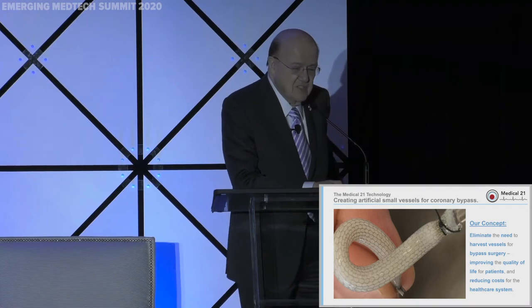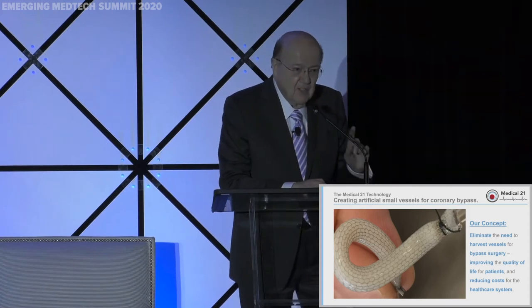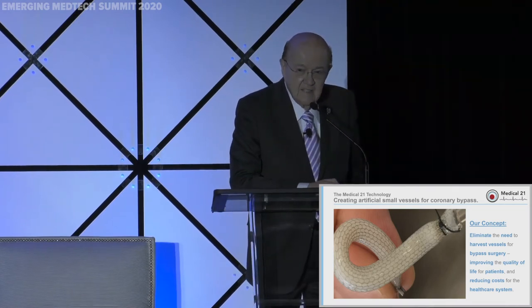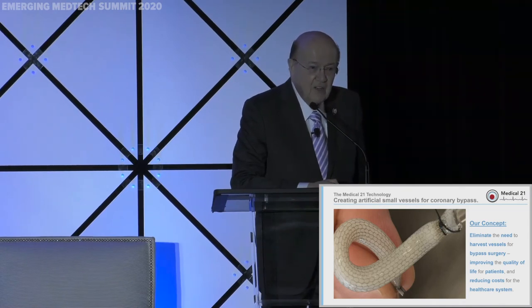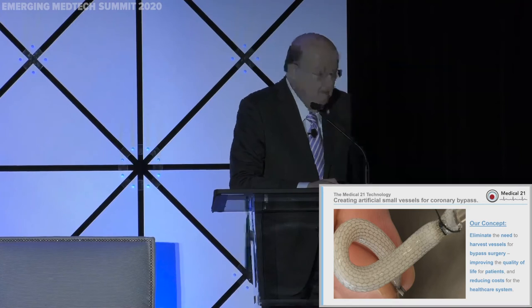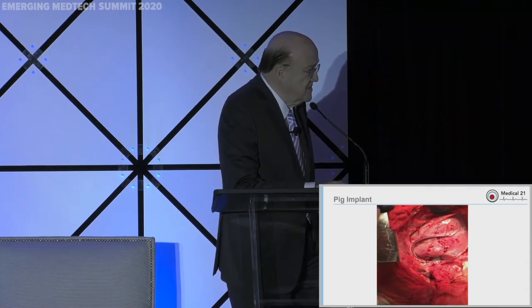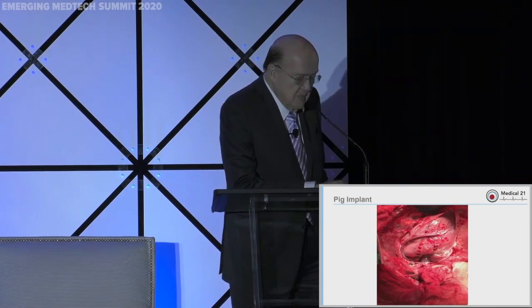Our concept is not to say we have a better way to make a saphenous vein or internal mammary artery — no. Our goal is quite simple: can we eliminate the need to harvest vessels out of the body? If you've ever seen bypass surgery, you know what I mean — tearing open a leg or an arm to get vessels out. This is how it looks: this is an animal implant showing our device able to take tortuous paths.